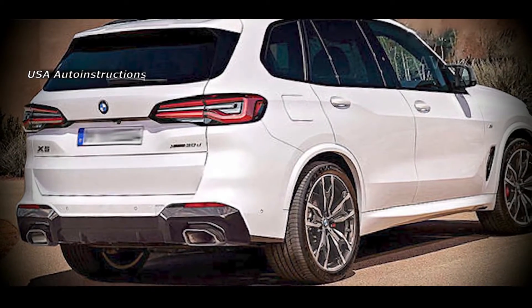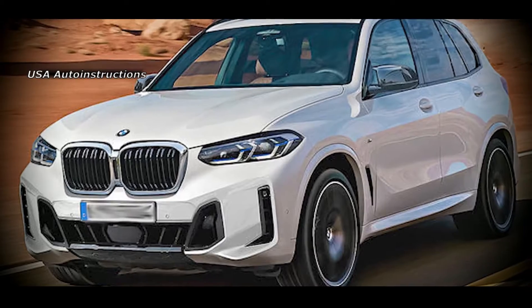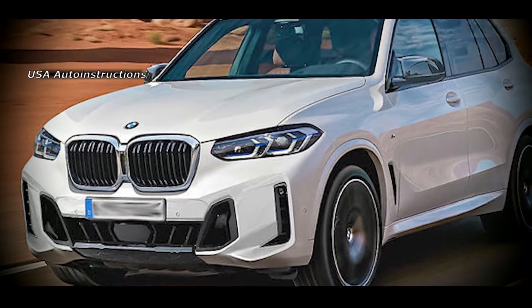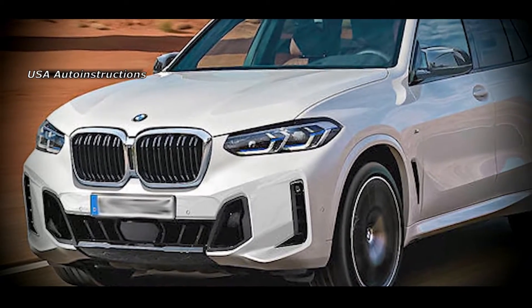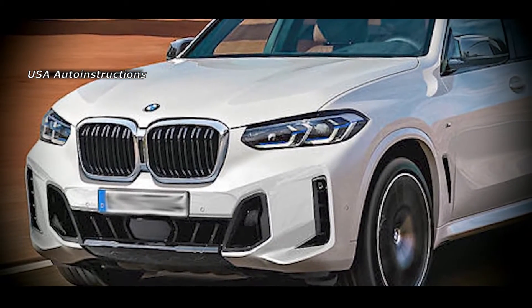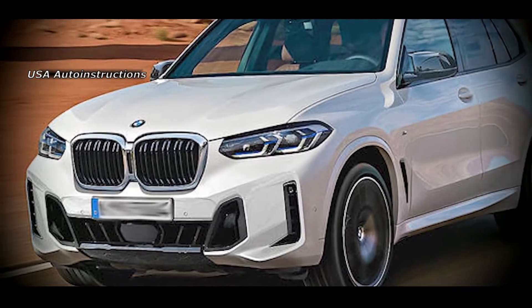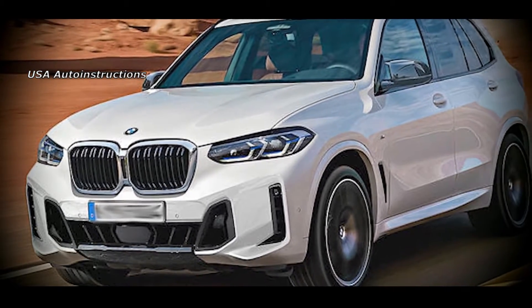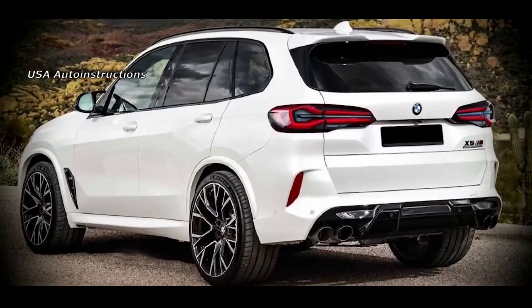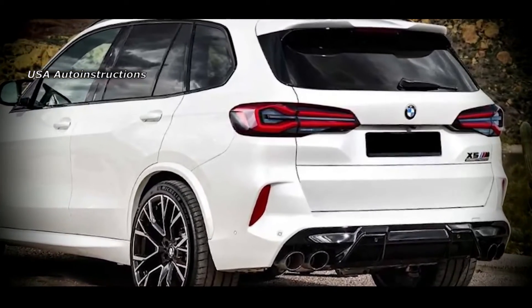Despite the fact that the car has already entered road tests, the manufacturer has not yet disclosed the exact timing of its debut. It is expected that the presentation of the updated BMW X will take place in 2023. There is a possibility that the Bavarian crossover will receive an improved version of the V-engine with a 48-volt onboard system. Along with it, hybrid installations with a plug-in module should also undergo changes.